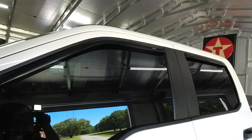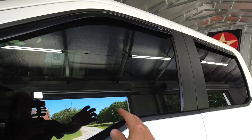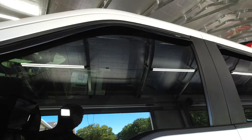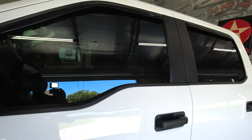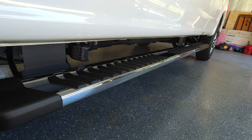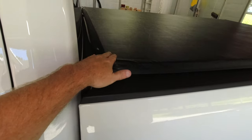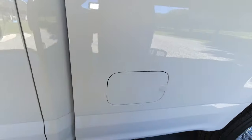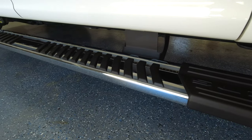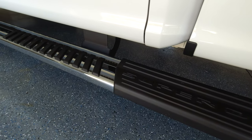I do have in-channel AVS vent visors, but I'm not a huge fan, mostly because of the truck's automatic windows — when they go up, they hit that in-channel part and go right back down. I'm not sure how long they'll stay; I may pull them off soon. We do have the extended factory running board step, which I really like. When you're trying to grab anything in the bed with the tonneau cover rolled up, these make it really easy and practical.